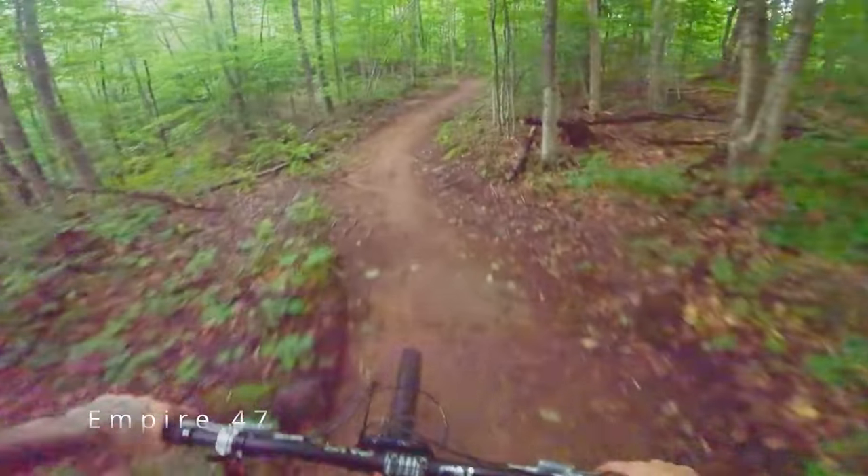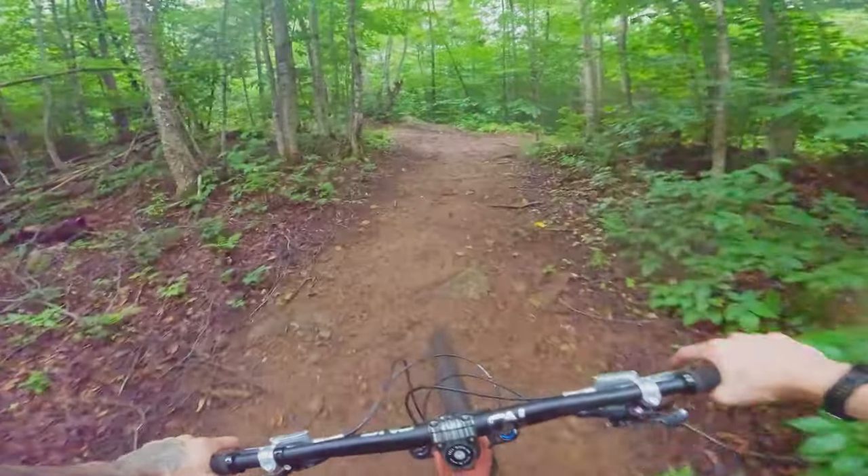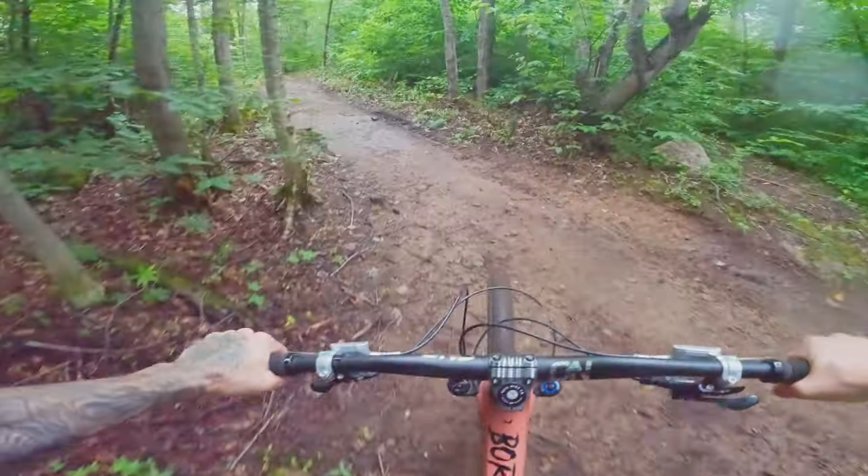Hey guys, my name is JP. Welcome to Freight Quebec. Today we're in beautiful Lumpier 47 in Quebec and we're gonna ride a few of the black trails, a few of the double black ones.